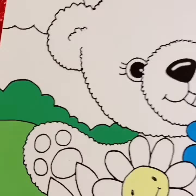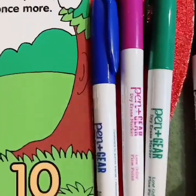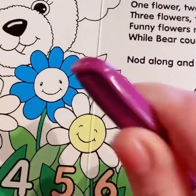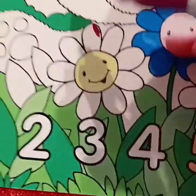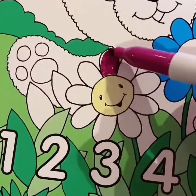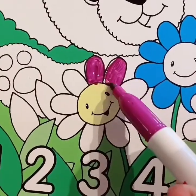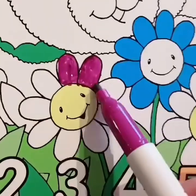Now let's color the flower. What color should we color it? Let's do purple. Can you say purple? Good job. Purple. We're coloring the petals of the flower — it's like a purplish pink, almost like a magenta.